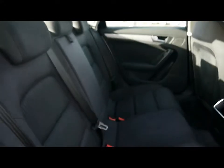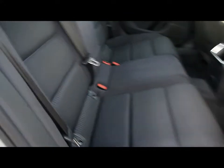Inside the car we've got full black cloth upholstery, and a nice ISOFIX child seat support to the bottom there as well.